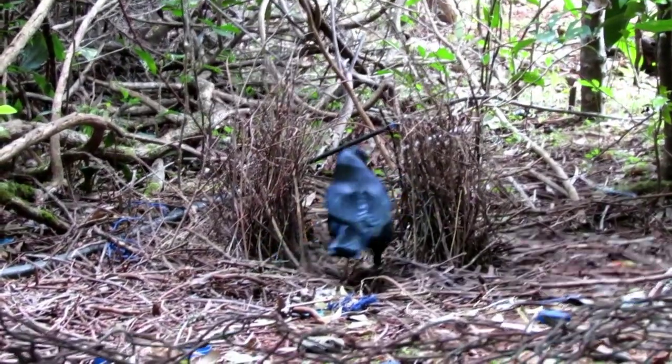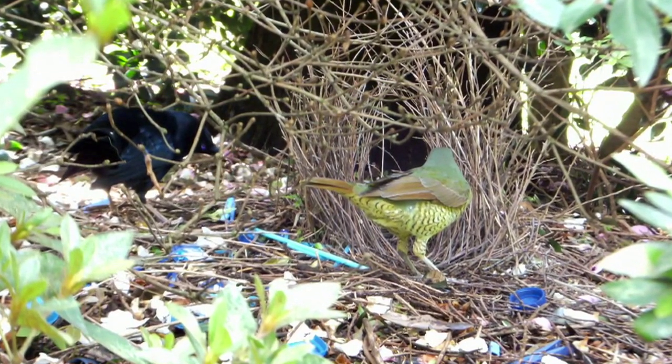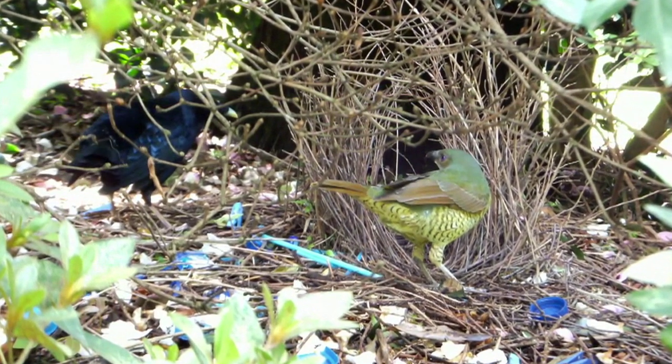Are these deleterious mutations important for mate choice in bowerbirds? That question extends to every other species. Every species has deleterious mutations happening in it, making this a real and general question that needs to be answered across species.